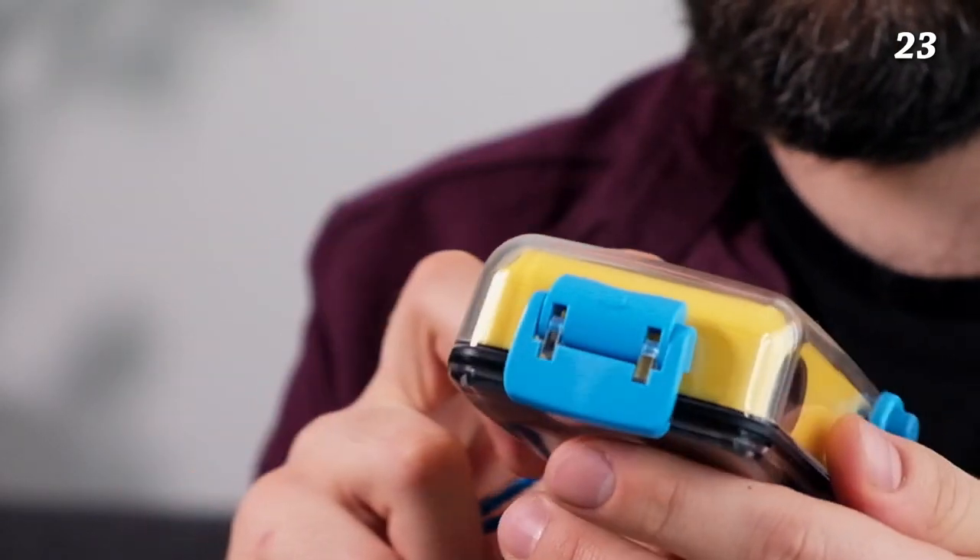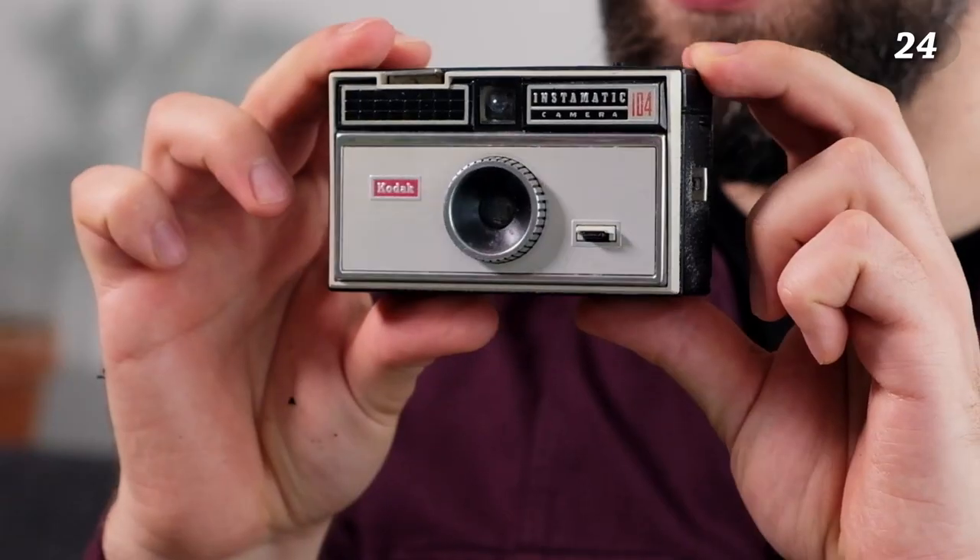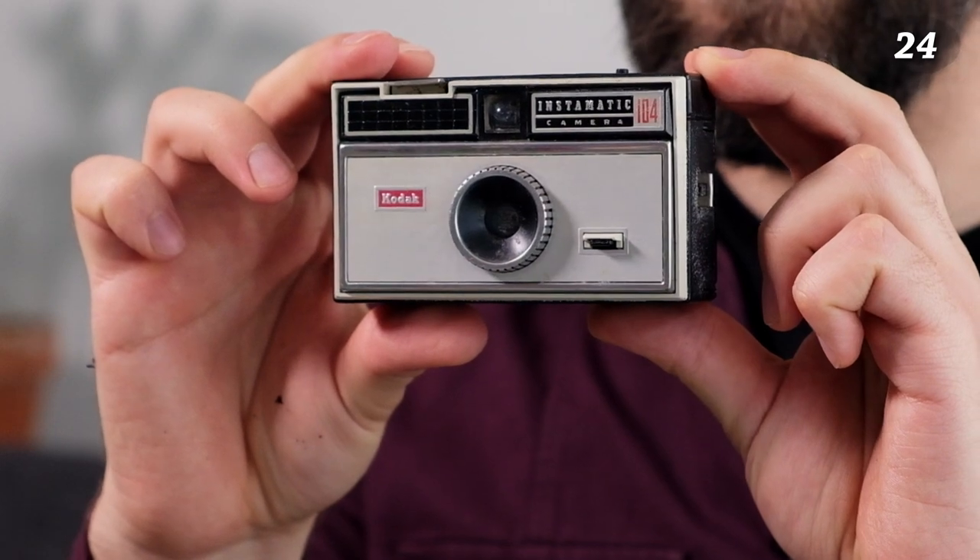This one is a bit special — it's an underwater camera. I haven't tried it yet since there isn't much underwater photography opportunity where I live at the moment, but I could try it. It's definitely the most colorful camera I have.